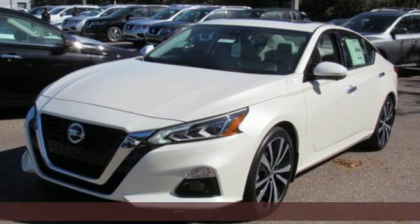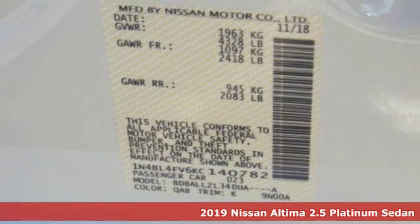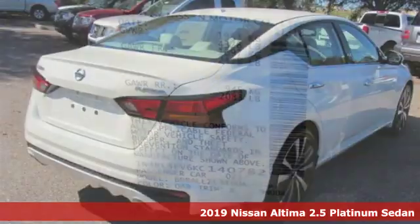It's a new 2019 Nissan Altima. Supremely comfortable and finely crafted, the Altima reconnects you with your love of driving.